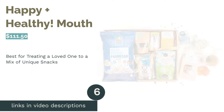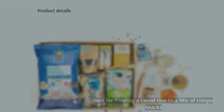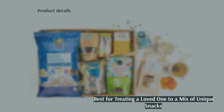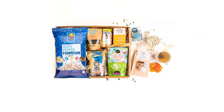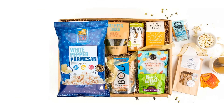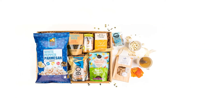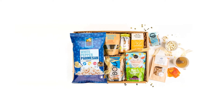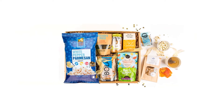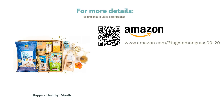The next product in our list is Happy Plus Healthy from Mouth. Pros: contains unique snacks recipients likely haven't tried before; has a variety of salty and sweet treats; treats come from small businesses across the country. Cons: states that some items may be replaced if unavailable; comes in a basic box. Has your recipient already tried every healthy snack at their supermarket? This unique box contains more nutritious snacks from small makers across the country. You can even build your own box from their wide range of small batch snacks. It includes watermelon fruit jerky, white pepper parmesan popcorn, and turmeric lime pumpkin seeds.